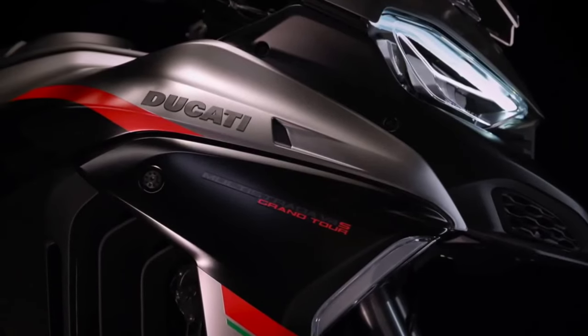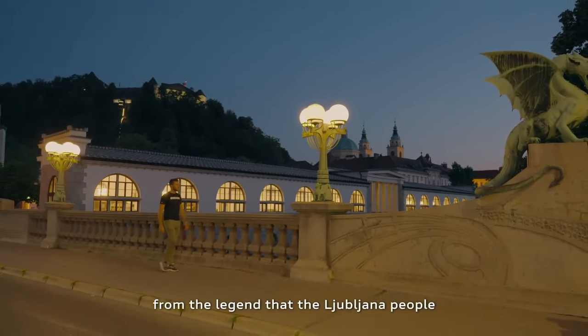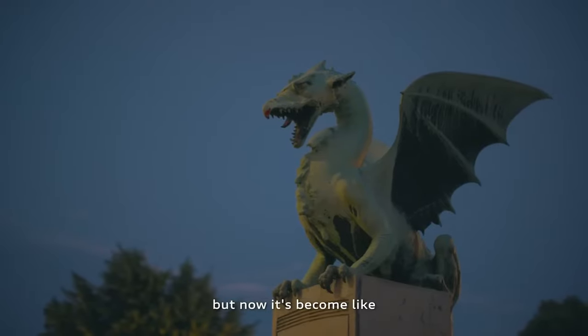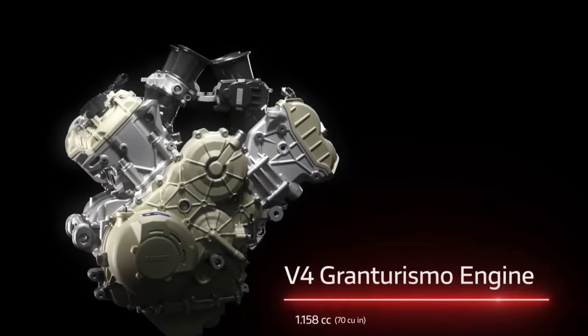Adaptive Cruise Control: The Multistrada V4S Grand Tour features adaptive cruise control technology, allowing riders to maintain a set distance from vehicles ahead and reducing rider fatigue on long highway stretches.